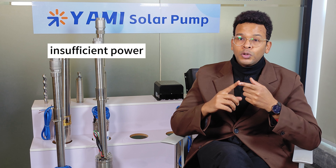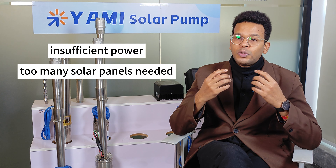In the past, we often had many complaints about solar pumps — insufficient power, too many solar panels needed. But today I will introduce Yami solar pump, an innovative product that defies convention. Now let's look at the example.